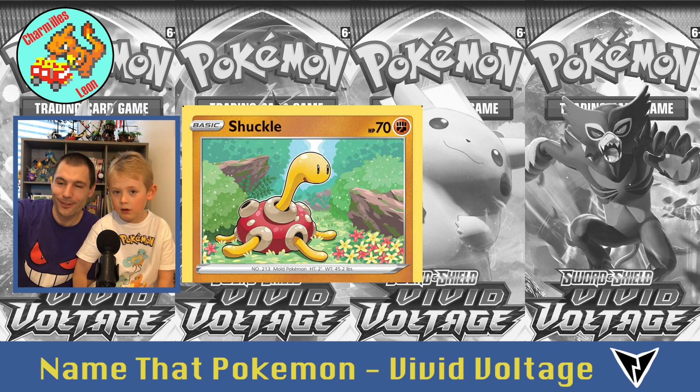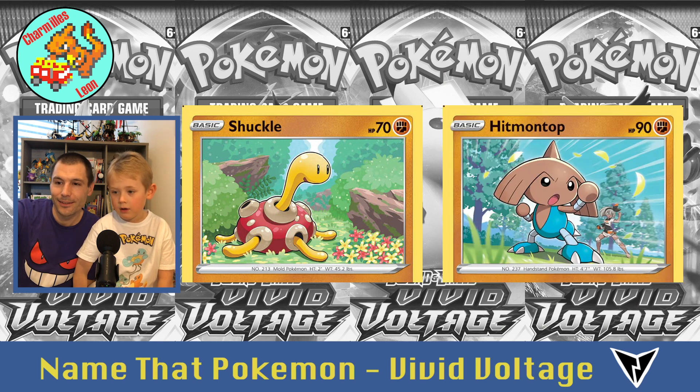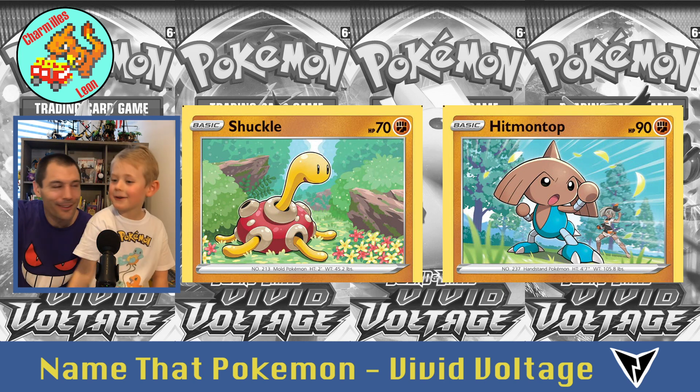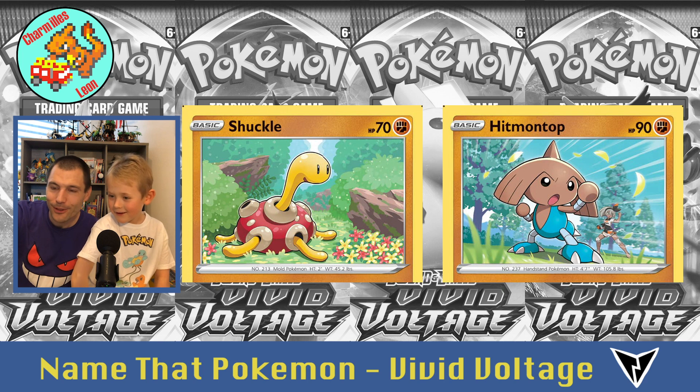Then Shuckle. And Hitmontop — wait, there's a trainer! A trainer? Which trainer? We'll see her later. B is with her Hitmontop.